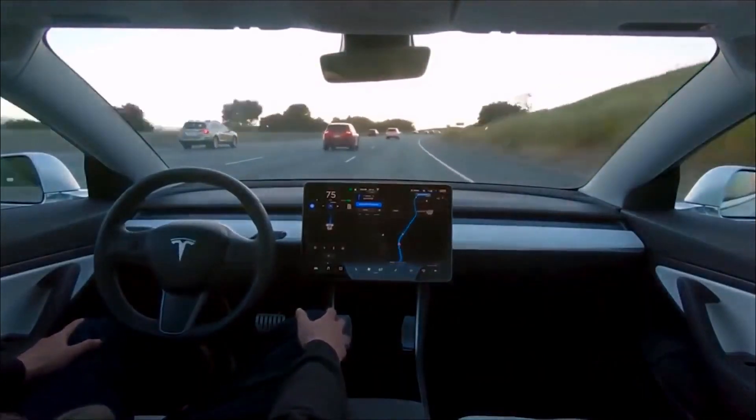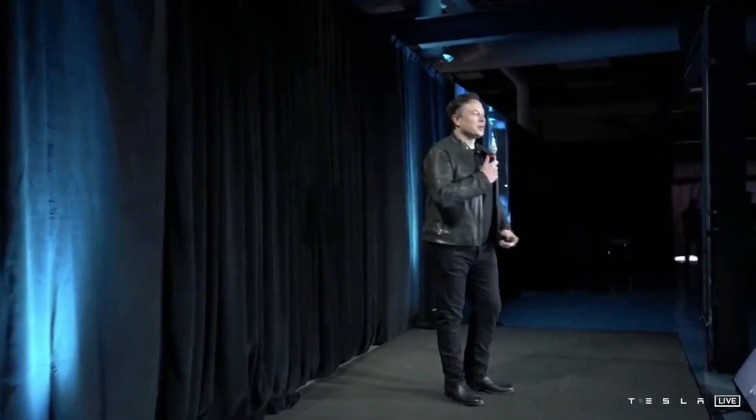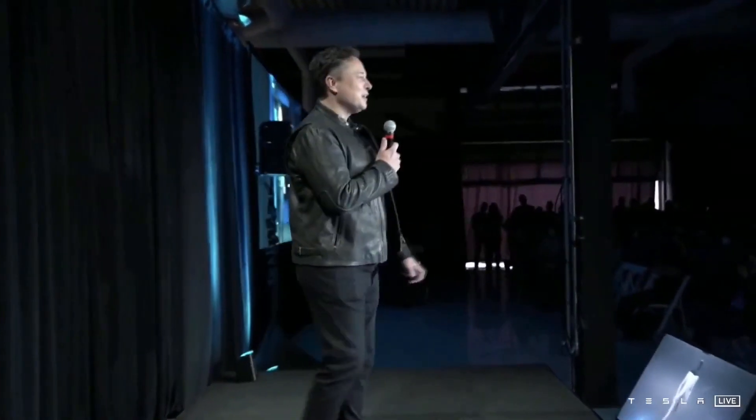Tesla can finally release a feature-complete FSD kit, especially considering the CEO revealed the Dojo supercomputer, which will surely take the company's autonomous exploration in the right direction, though it is not required to complete FSD. Instead, Musk hinted at Dojo's different plans: if Dojo is competitive, it is the kind of thing we might offer to other companies, Musk said.